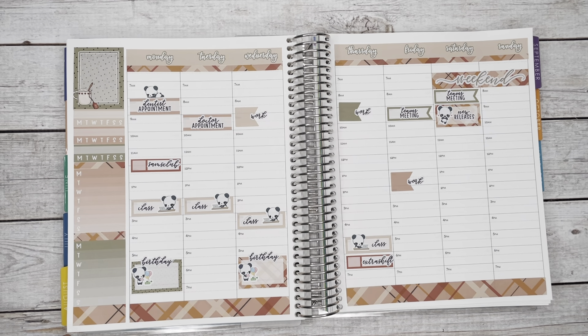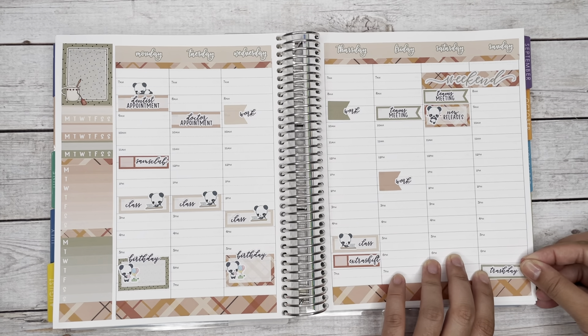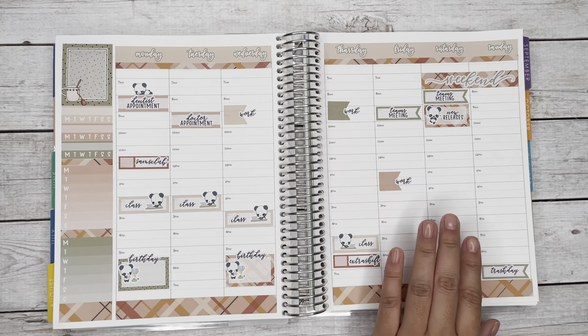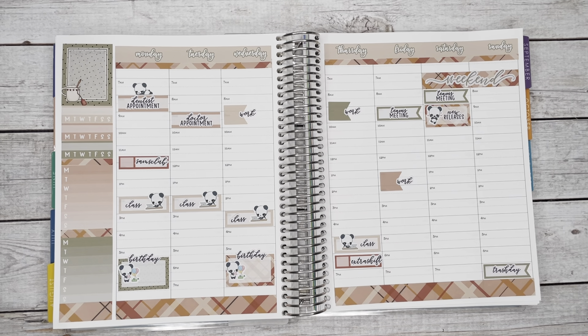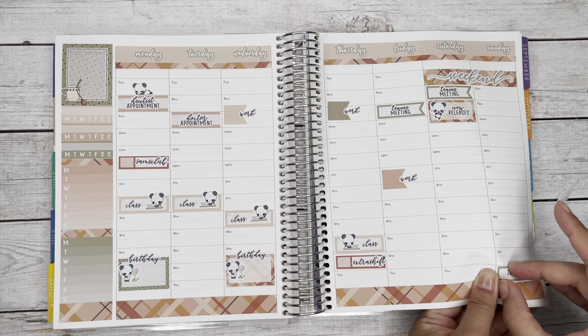Meal prep isn't on this weekly spread — I put it in my daily spread. I did mark a Sam's Club pickup on Monday since I placed an order. I think the pickup time was around noon before picking up my daughter. I left it there and will fill in the exact time later.